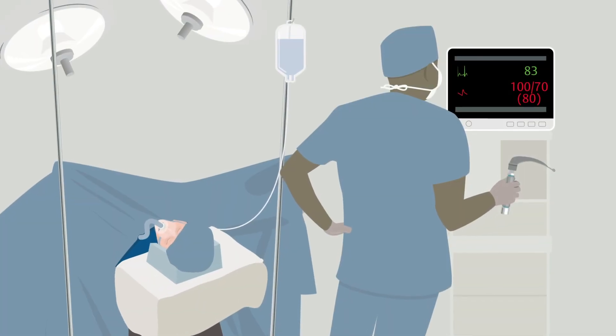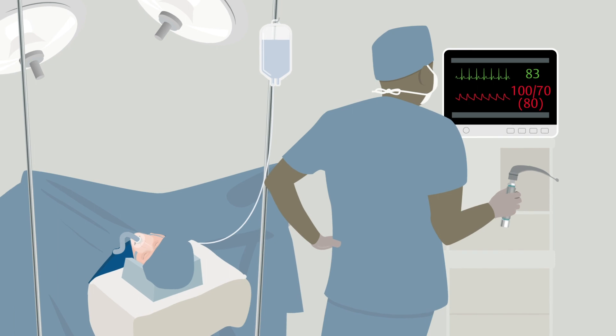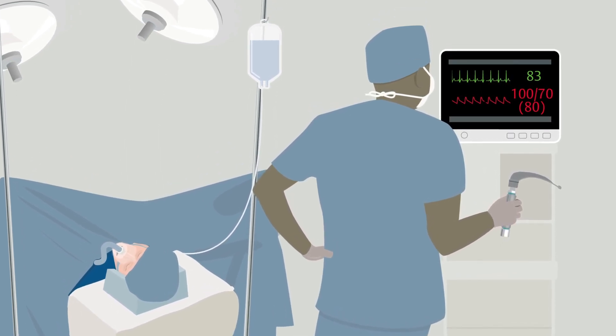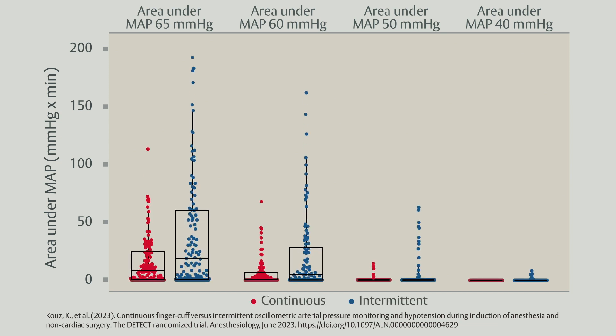The value of continuous non-invasive monitoring is relevant to all phases of care of the surgical patient. In particular, induction of anesthesia is a critical period requiring careful attention to the overall cardiovascular and hemodynamic status of a patient. Continuous non-invasive blood pressure monitoring during this period has been shown to reduce hypotension versus intermittent blood pressure monitoring.